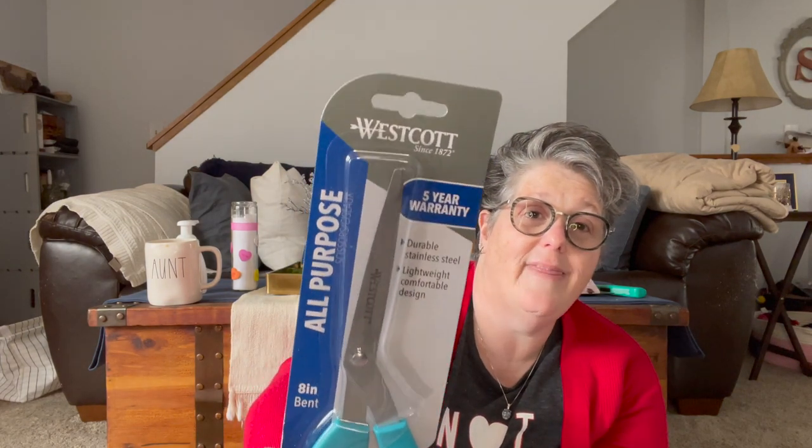Guys, I told you I have a lot of stuff. I just picked up a new pair of craft scissors — my other ones got gross. I use these in my craft room for all my DIY stuff, not fabric crafting but paper crafting. I just needed a pair of scissors to beat up. Westcott is a name brand — there's a five year warranty, durable stainless steel, lightweight comfortable grip. I like them to have for crafting to cut everything but fabric. And I saw those and said, girl, you need those in your life.